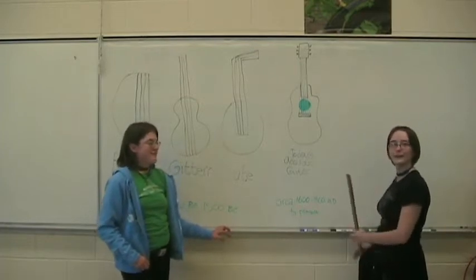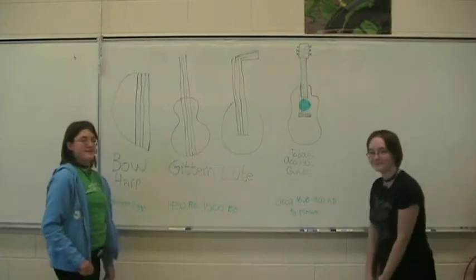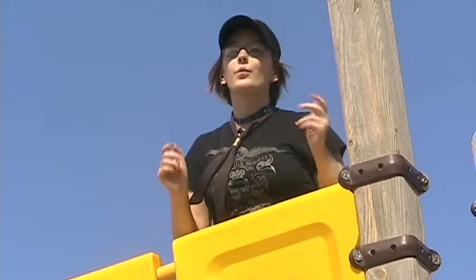Now we will explain to you how all this came to be. Musical instruments are one of the world's most favorite creations. One of them is the guitar. It went through many stages over the centuries, starting with the bow harp.